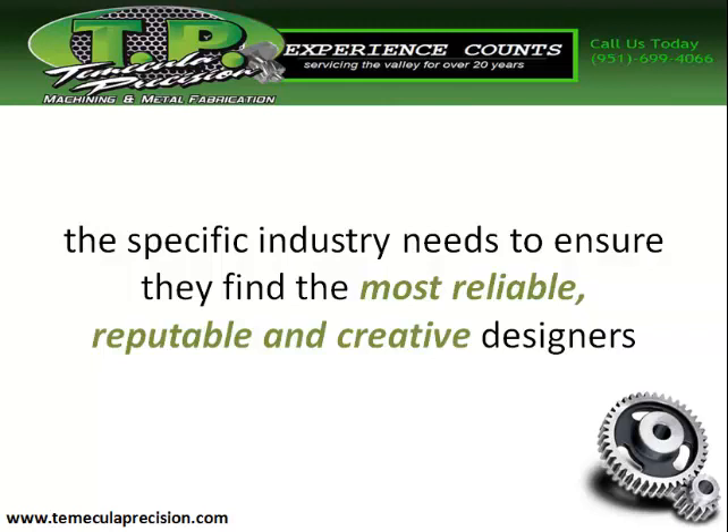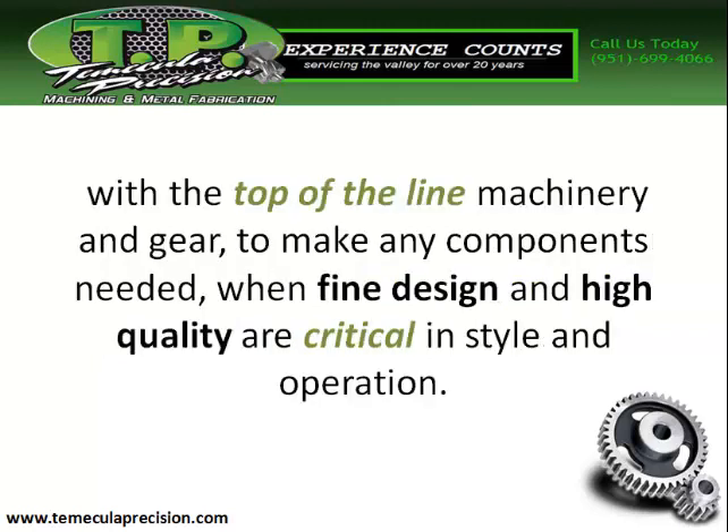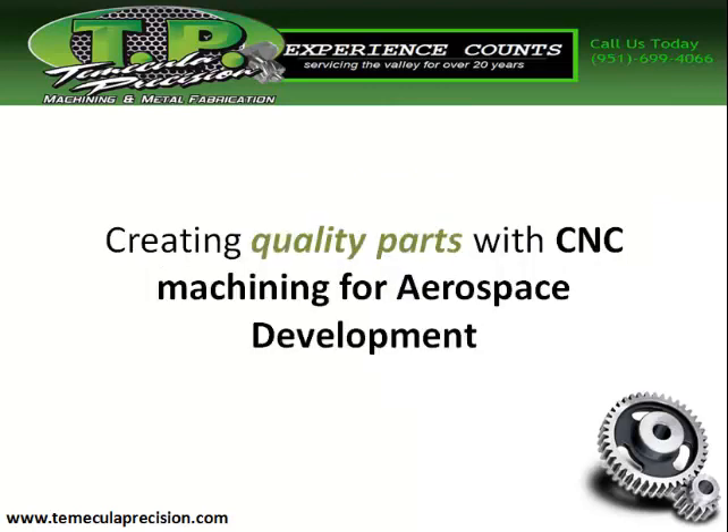You'll want reputable and creative designers. With top-of-the-line machinery and gear to make any components needed, when fine design and high quality are crucial in style and operation, the goal is creating quality parts with CNC machining for aerospace development.